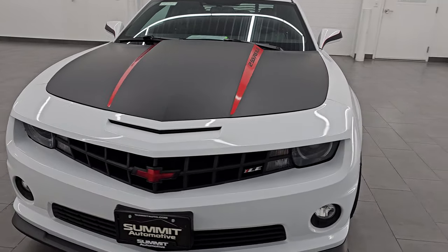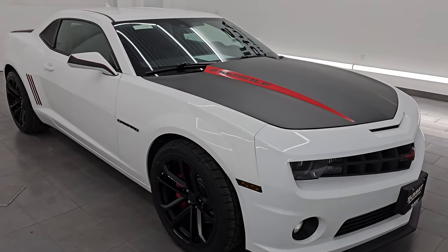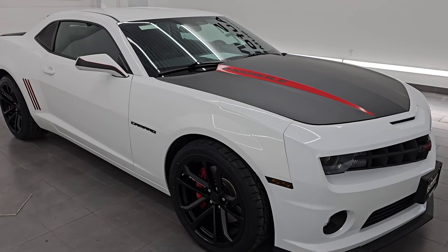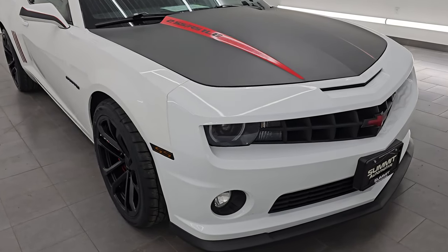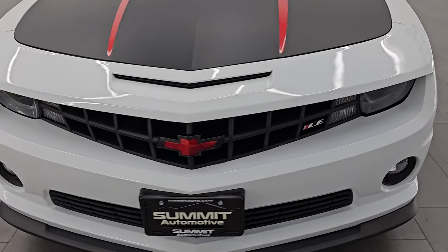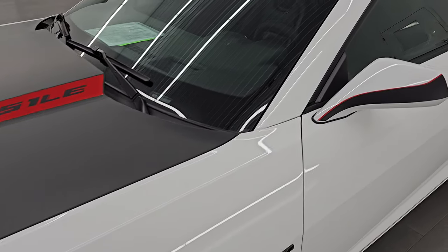It is paired up with the 6-speed manual transmission, puts out 426 horsepower. This car has been fully safetied and inspected by our service shop, has a fresh oil and filter change, all the fluids have been checked and topped off. It has four brand new tires and it is 100% ready to go. I am going to go all the way around in this video, inside, start it up, take a look under the hood, show you all the options and give you the most accurate representation that I can of the vehicle.